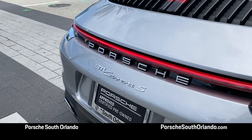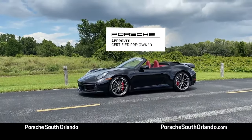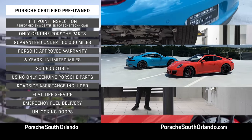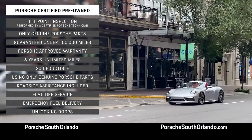Porsche owners know that buying a new Porsche is a smart investment. Smarter still is buying a certified pre-owned Porsche from South Orlando Porsche. Here, you'll be getting a Porsche that has gone through a 111-point inspection. Plus, our certified pre-owned gives you a six-year extended warranty with no deductible and roadside assistance.